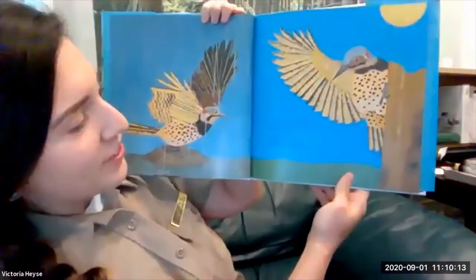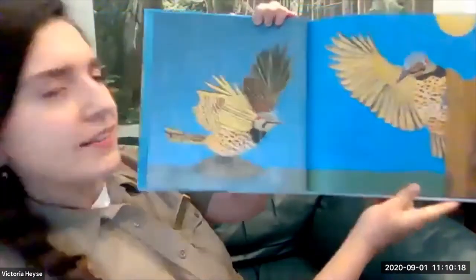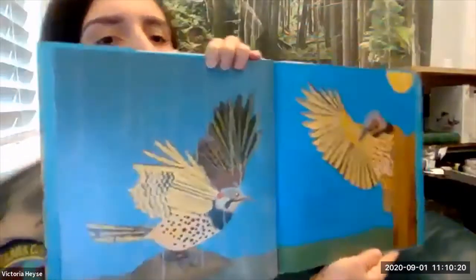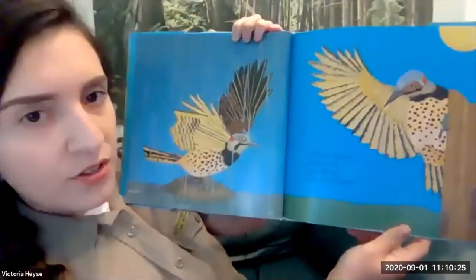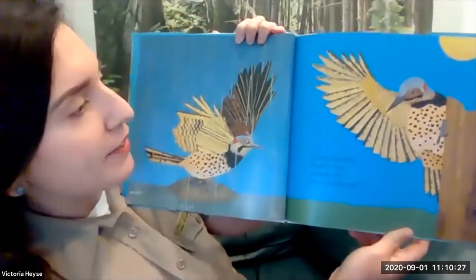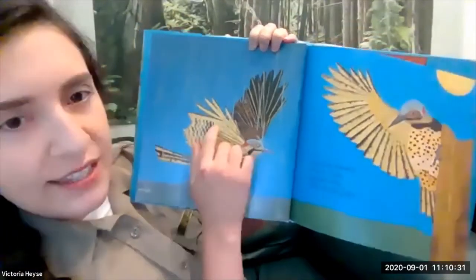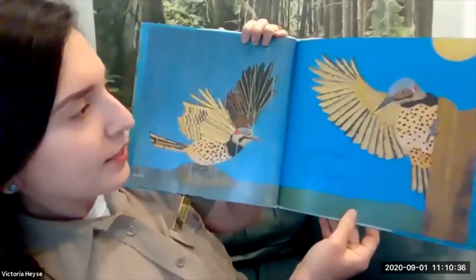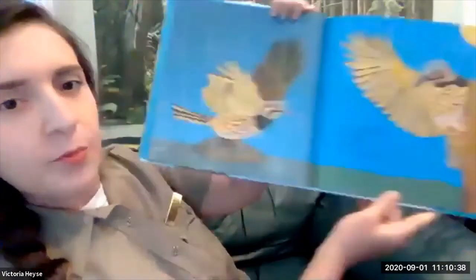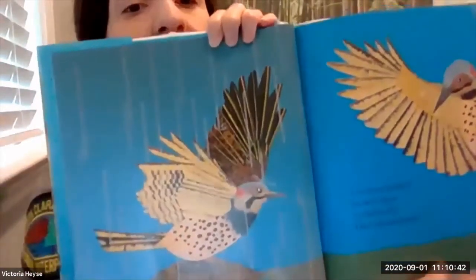Fan those feathers, shower clean, sunbathe dry, then oil and preen. Here we have some flickers — we have flickers on the west coast, though ours look a little different. I think these are east coast ones because they have yellow under their wings; ours tend to have more of a reddish color there. Very beautiful birds — they look a little different than most woodpeckers we think of; they're not black and white and red.